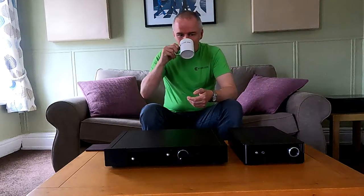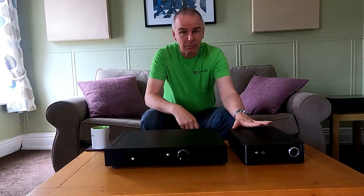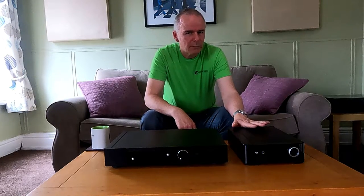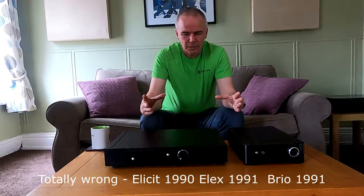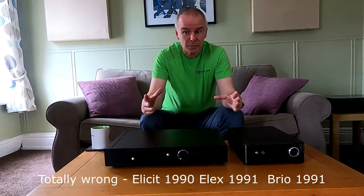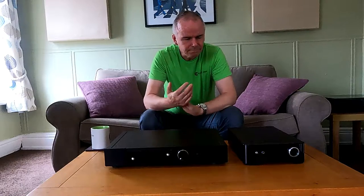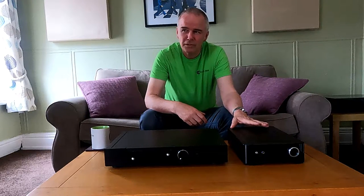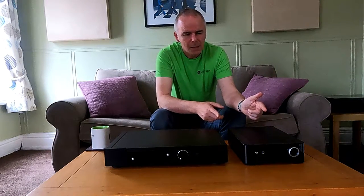The Brio was always their budget amplifier, going right back to probably about 1984 or '85 when the first Brio came out — it was a big clamshell one they used to do. There's a lot of them still out there actually, really good little amplifier, bit of a giant killer. This is the latest incarnation; there's probably about five or six versions of the Brio from back then, and the last two have been half-widths. It's gone much more refined than it used to be.